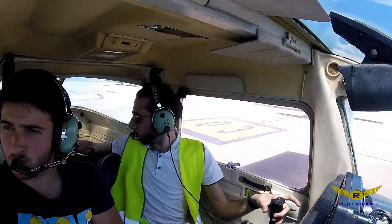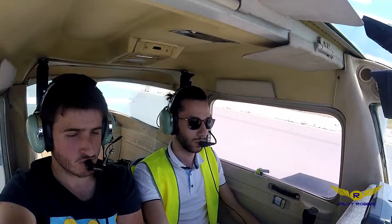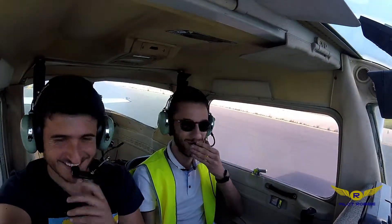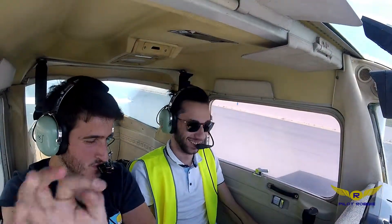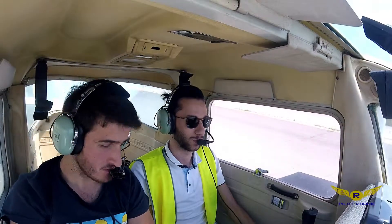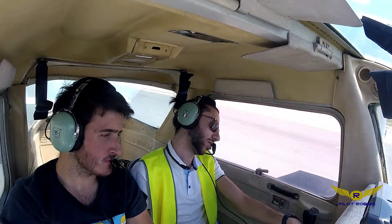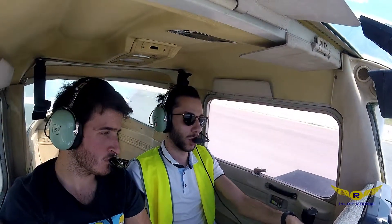Esto lo quito porque no nos sirve nada. Sí, sí. Seguro. Pues hacemos el take-off al 0-9, después cogemos north, sur.